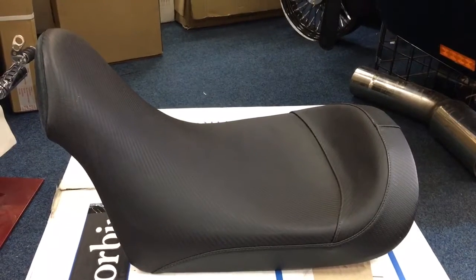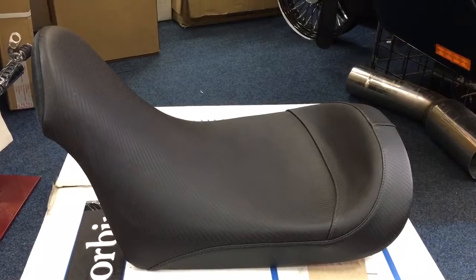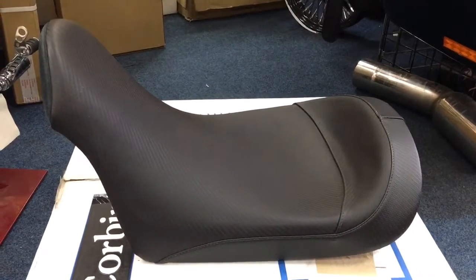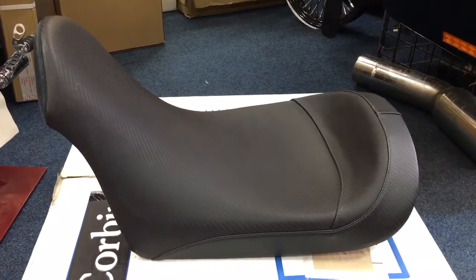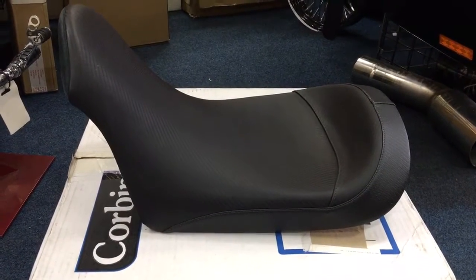If you're interested, give us a call. This particular seat ran about half of retail price — it would have retailed at four or five hundred quid, but we have it on offer at £299. So if you're interested, grab a bargain. It is definitely the only one left in the world — brand new in a box.